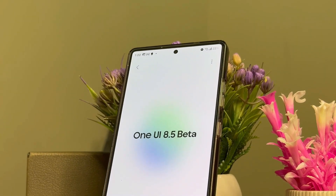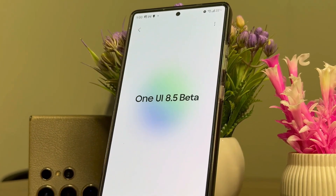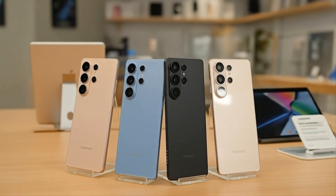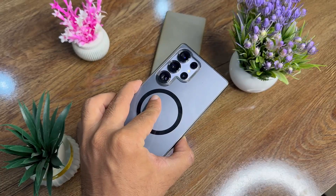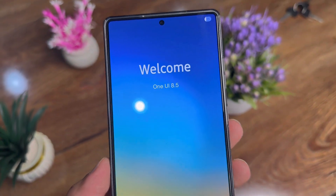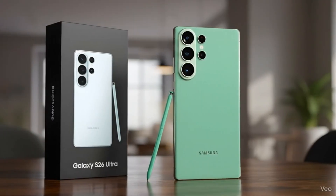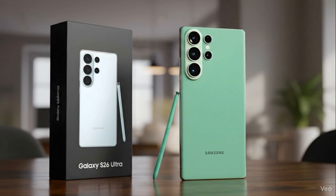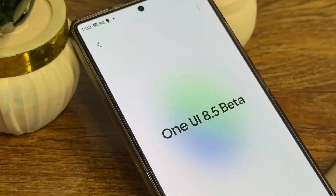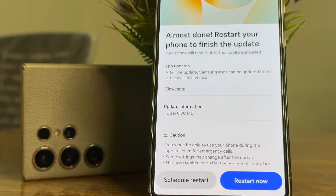Is Samsung secretly delaying the One UI 8.5 beta? Here's what's really going on. Samsung's upcoming Galaxy S26 series will debut with the all-new One UI 8.5, and rumors claim that its beta program might arrive later this month. However, with the flagship launch now delayed by four weeks, the beta rollout could face the same fate. Samsung hasn't confirmed the beta timeline yet, though internal testing is already in progress.